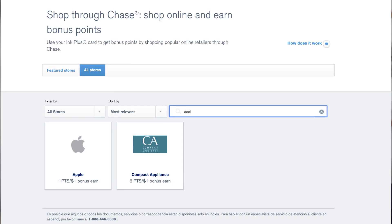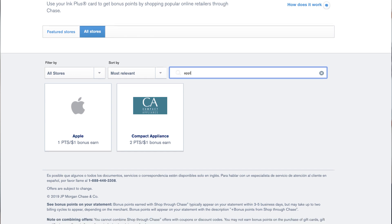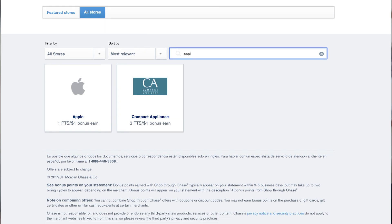Alaska has one too. JetBlue actually used to offer points for shopping on Amazon, but that was so lucrative that they shut it down. Now if the merchant isn't in one of these online shopping portals, the other thing you can do is use a cashback portal like Ebates — a great cashback portal where as long as you click through the Ebates site and go to purchase something, you're getting cashback.